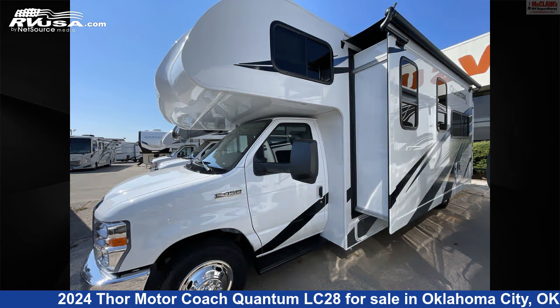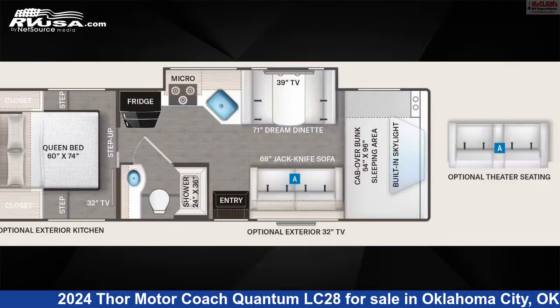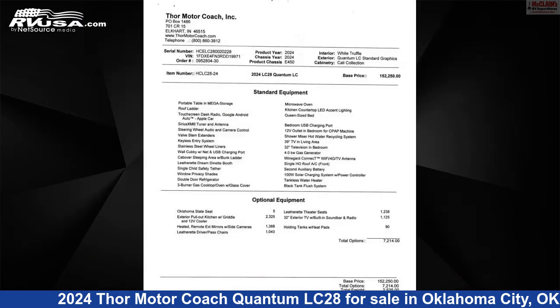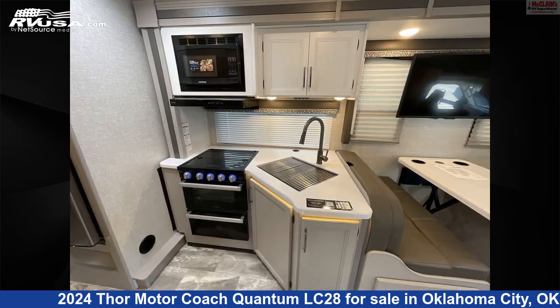This new Thor Motor Coach is 30 feet 0 inches in length and features Sleep 6, carbon monoxide detector, TV, slide-out, microwave, smoke detector, stove-top burner, skylight, refrigerator, and 40 gallons fresh water capacity.